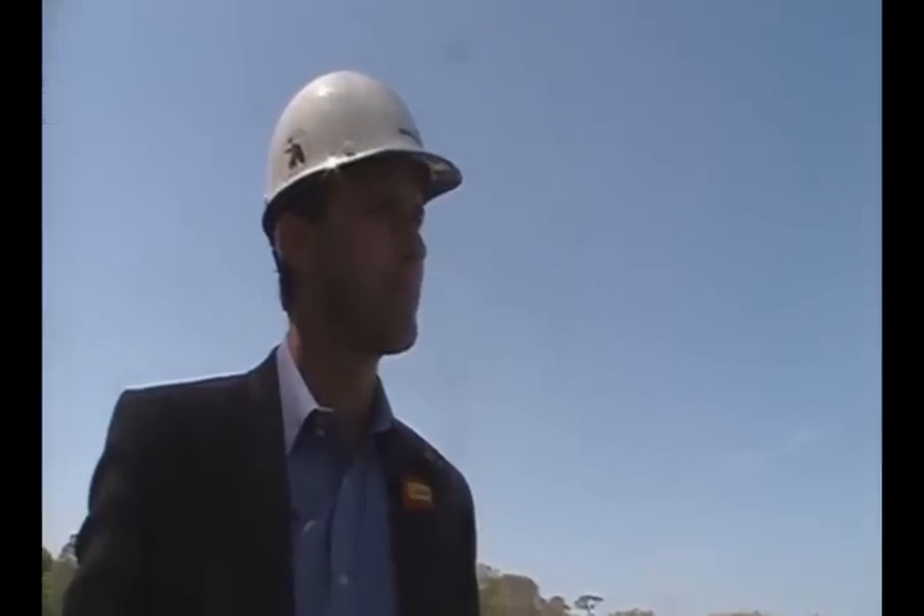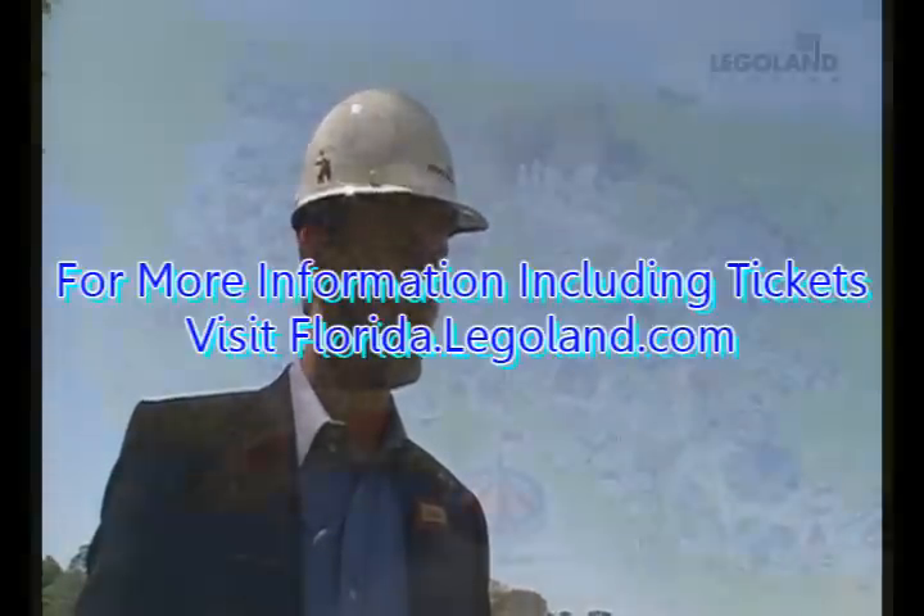Congratulations on what you've done so far, and good luck with everything to come. We'll be watching. Absolutely — we look forward to welcoming you. We've got some actual physical LEGO on site, which will probably be the next milestone for us. Thank you so much.